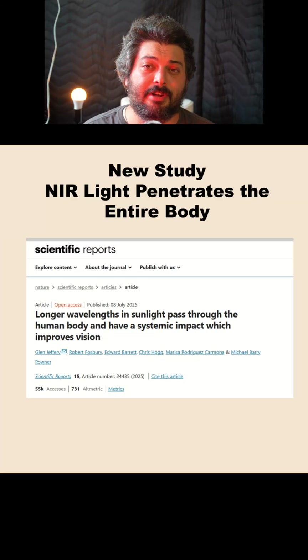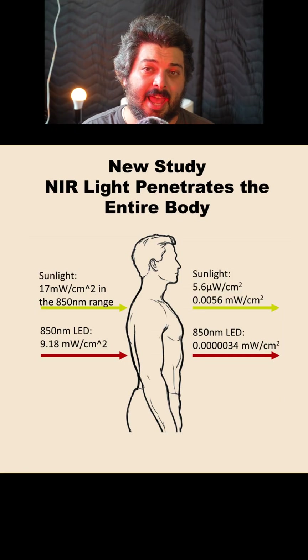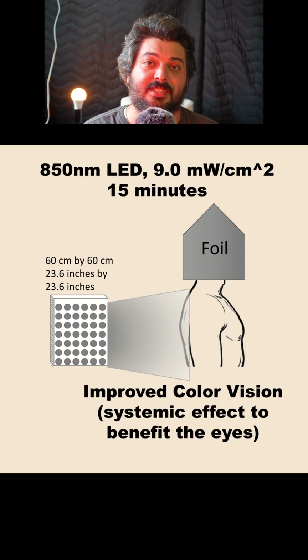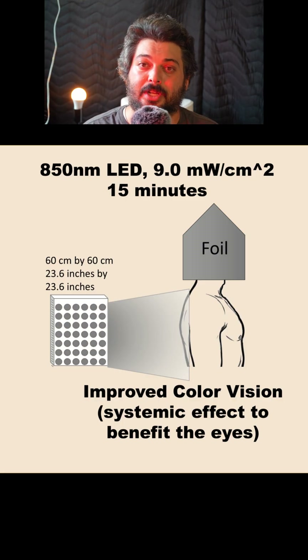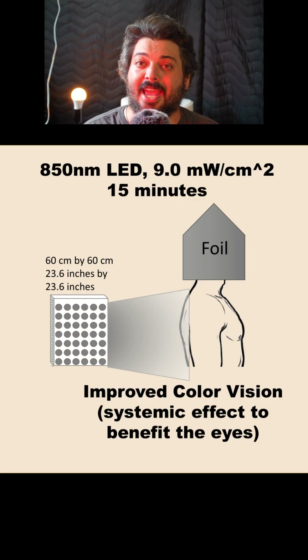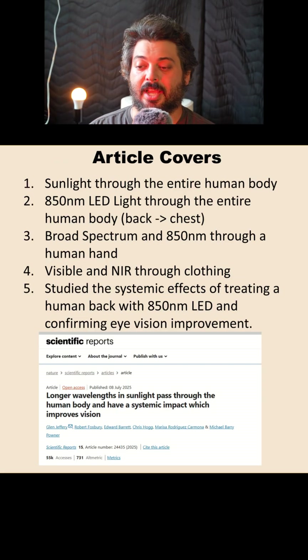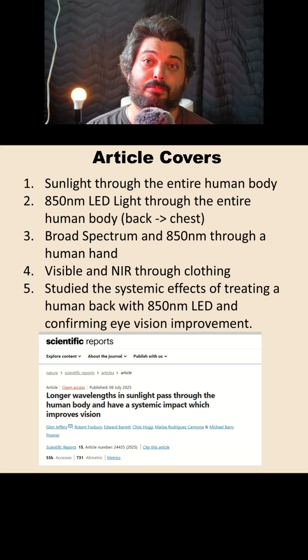A new article just demonstrated that near-infrared light can penetrate through an entire human body even at intensities of only 9 and 17 milliwatts per centimeter squared. They went on to demonstrate a systemic effect when treating the backs of patients with 850 nanometer light at 9 milliwatts per centimeter squared for 15 minutes, showing an improvement in eye health. The title is: 'Longer wavelengths in sunlight pass through the human body and have a systemic impact which improves vision.'